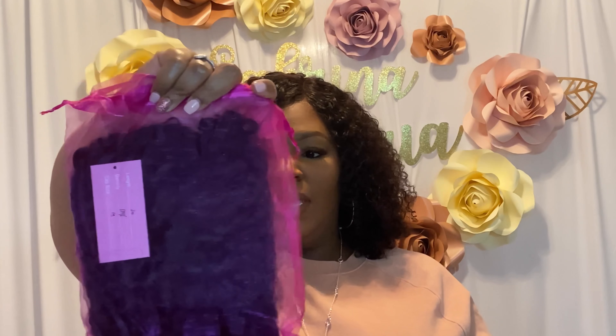Make sure you turn those notifications on so that you can know when I post a new video. And if you are new, make sure you go ahead and join the family, press the subscribe button and turn notifications on too. All right, so let's go ahead and get into this video.